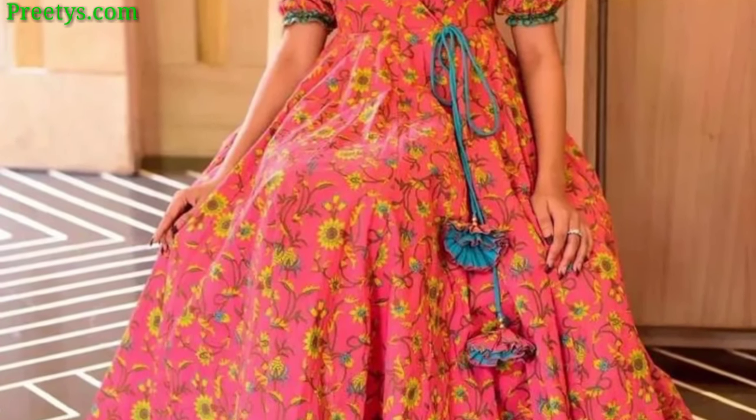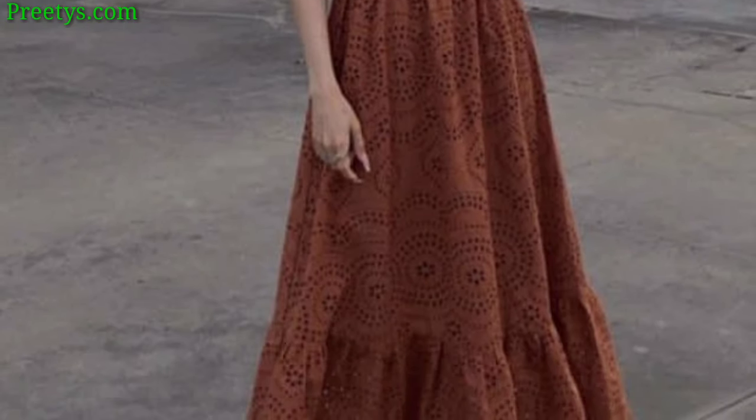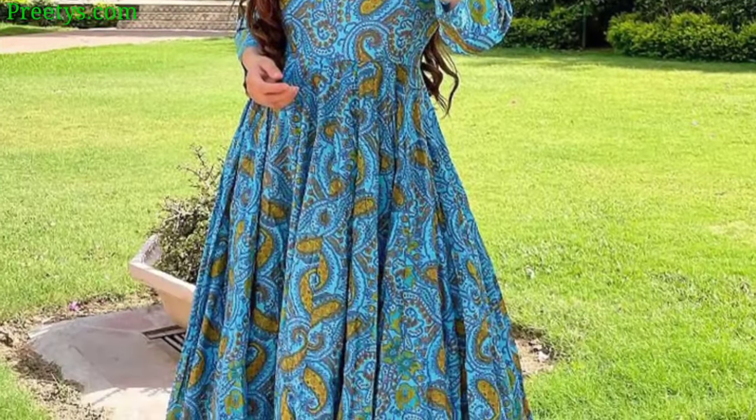A flowy maxi dress with intricate lace details and earthy tones like sage green or dusty rose complement the boho style. A timeless ball gown with a fitted bodice and voluminous layered skirt — choose a fabric like satin or silk for a touch of elegance.